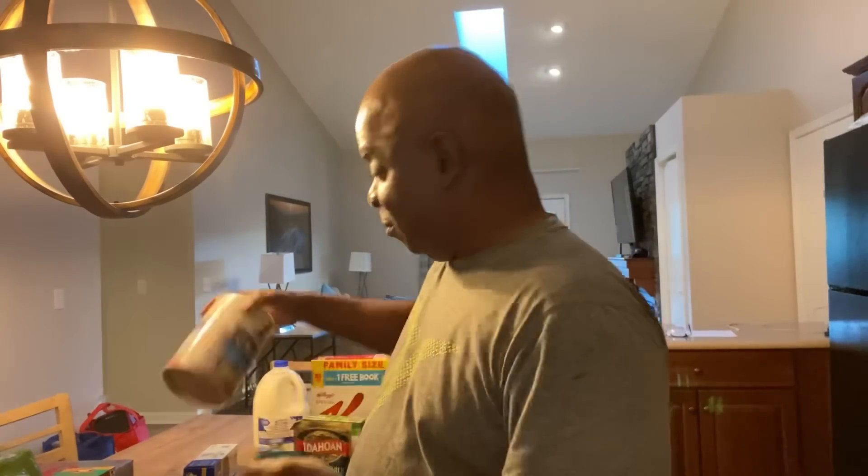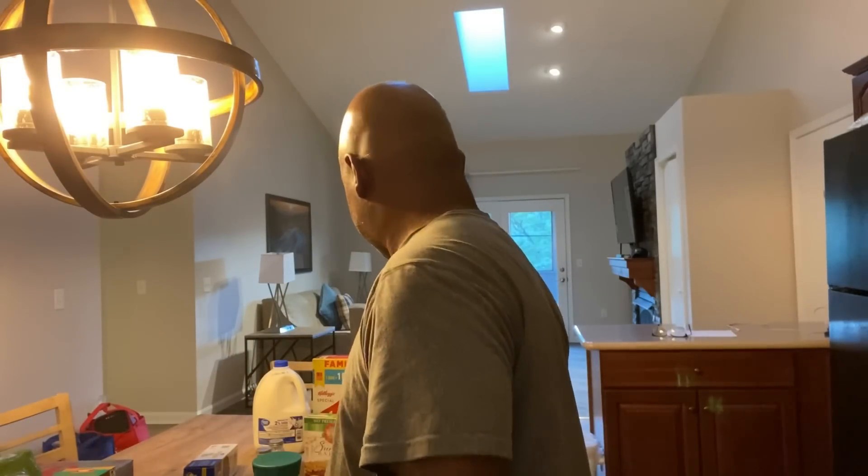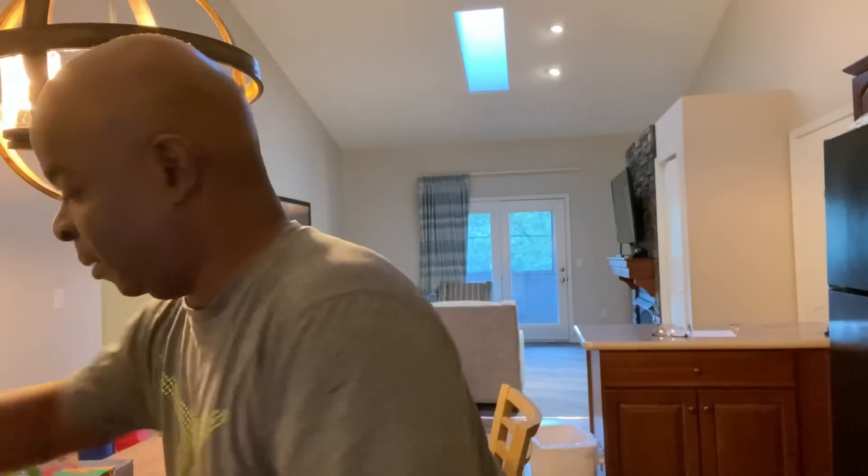I'm just going to show you everything I bought. It was a very unorganized grocery shop and I'm quite sure I forgot some things, but let me show you anyway. So for breakfast: got some grits, some brown-and-serve sausages, a couple cans of corned beef hash, milk and cereal — something nice and quick on days I don't feel like cooking — and some OJ.